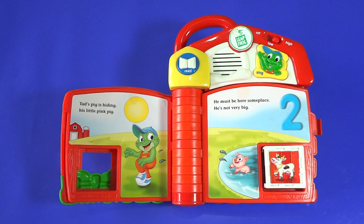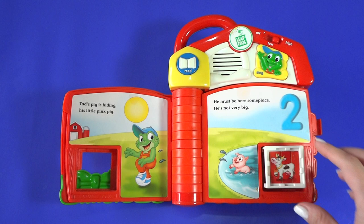Cat's pig is hiding, his little pink pig. He must be here someplace. He's not very big. There is one pig. Can you find pig number two?